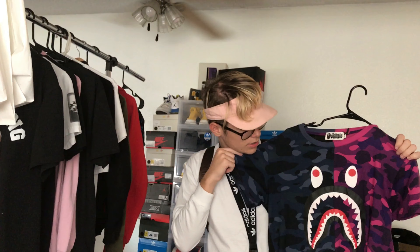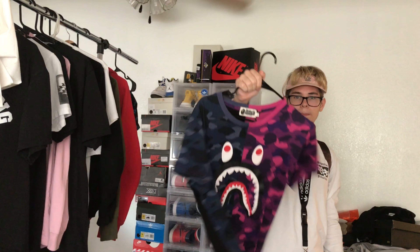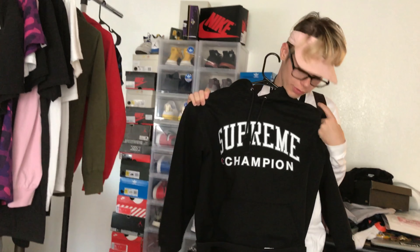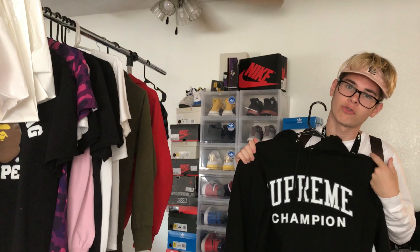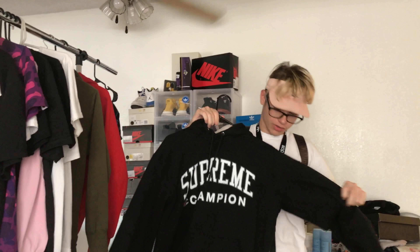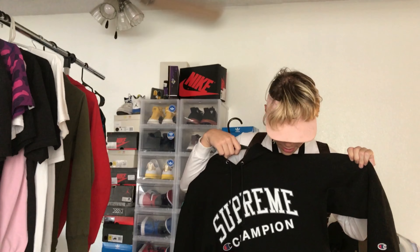Next I got the recently dropped DNA Supreme tee. I think it's a little too big so I might sell it — hit me up if you're interested, it's a medium. Next is this kids baked tee I got from Connor — y'all know Connor, hype man. This is a kids large, also selling this, so it fits like a small. Next is the Supreme Champion collab hoodie.